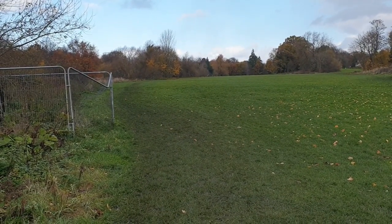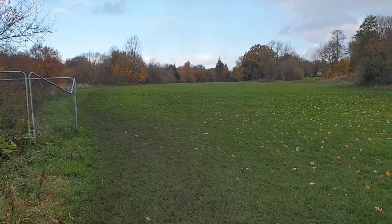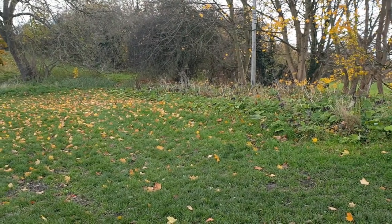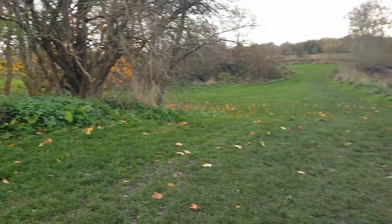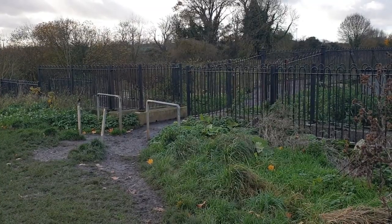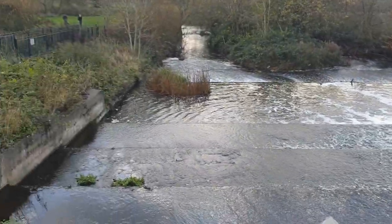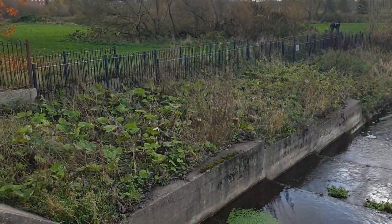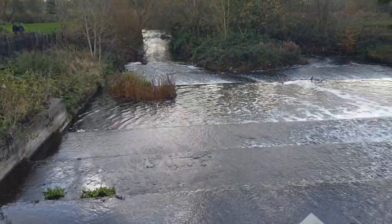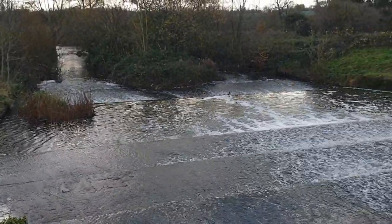We're now down at the Seven Ripples — or Five Ripples, or just the weir, depending on who you speak to. This is the original dam to hold back the boating lake, and we're going to go across the weir here. Over on that side, those railings are around a fish pass for trout and salmon to go upstream. Keep an eye out when you're down here — there are quite often kingfishers seen, and there have been otters seen here as well.